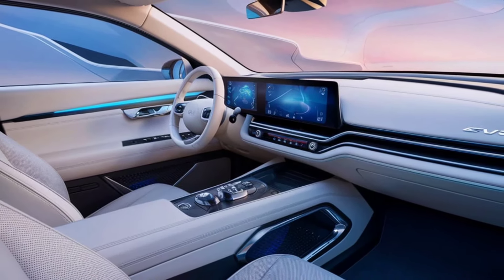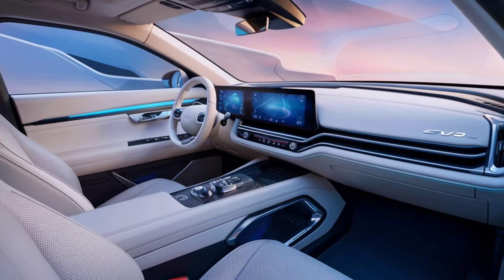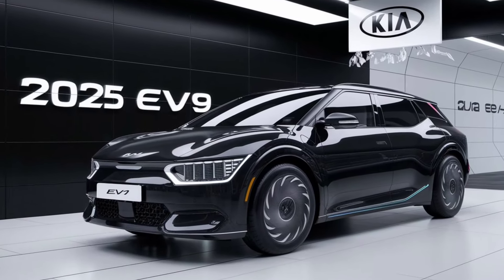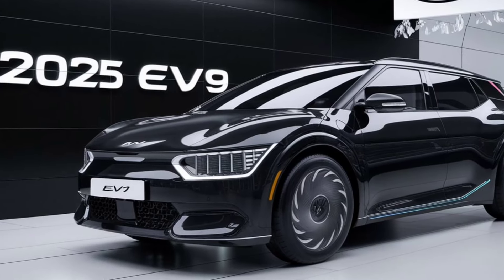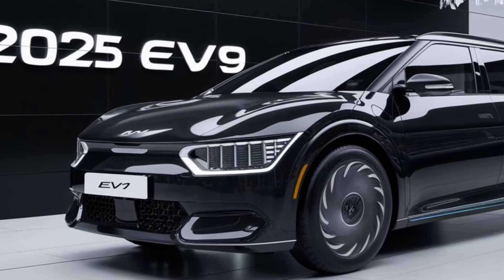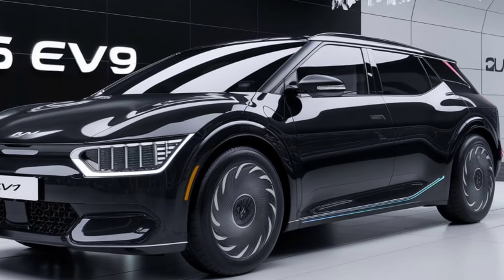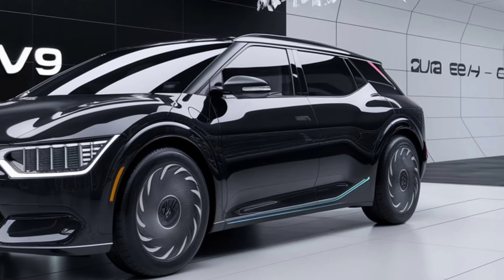Kia has made significant strides in making the EV9 one of the most eco-friendly vehicles in its lineup. The SUV is built using recycled and sustainable materials, including reclaimed plastics and natural fibers, reducing its overall environmental impact. Furthermore, the EV9's electric powertrain significantly cuts down on greenhouse gas emissions, contributing to a cleaner and greener future.